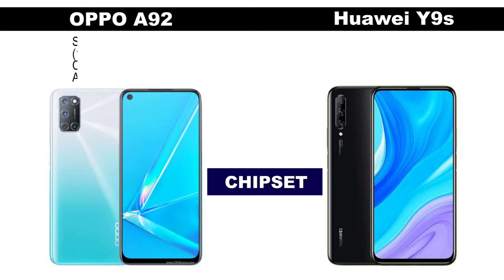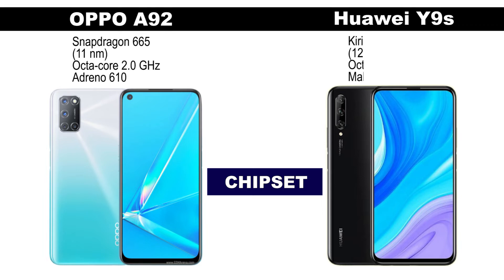The Oppo A92 is powered by the Snapdragon 665 — it's a mid-range chipset with average performance. The Huawei Y9s comes with the Kirin 710.